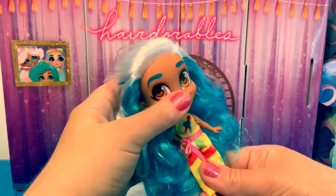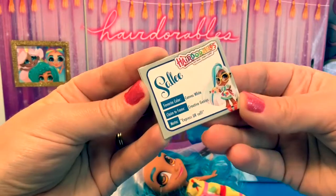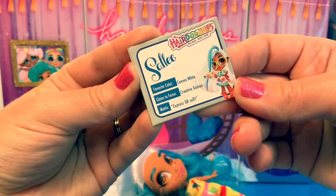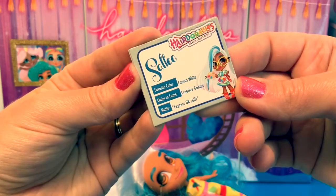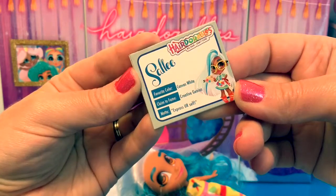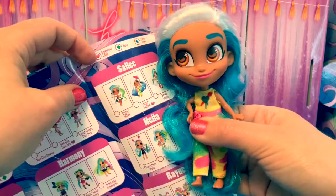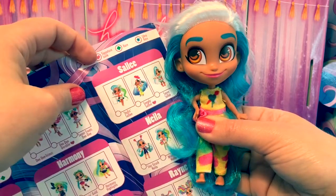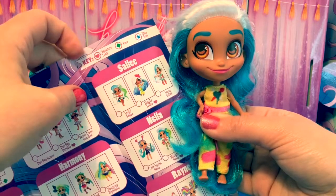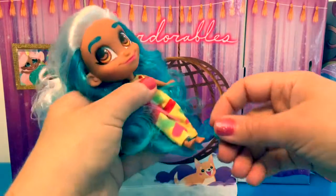Let's see which one we got. Her name is Sally, her favorite color is canvas white, and her claim to fame is she is a creative genius. Her motto is 'express yourself.' Here she is on the collector's guide — her name is Sally, and she is a signature look because she has a heart next to her name. Now let's try on her shoes.